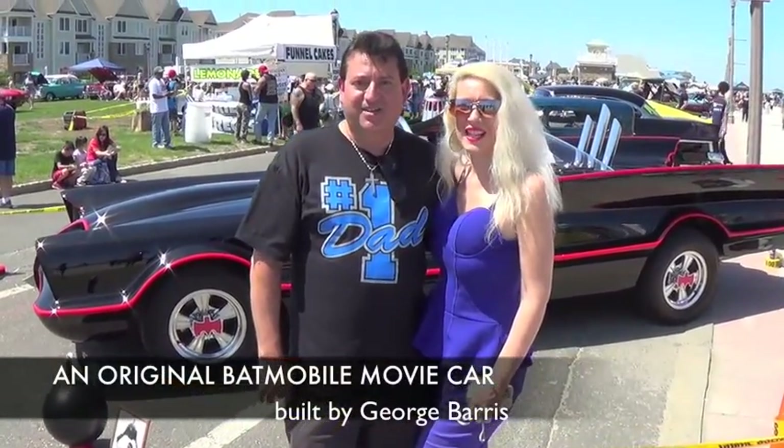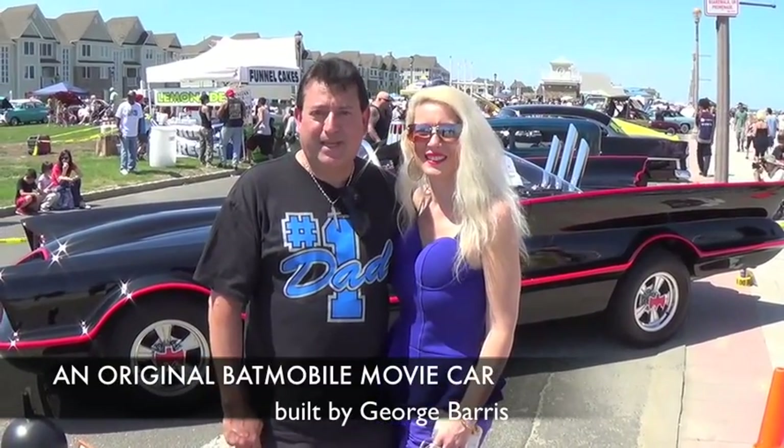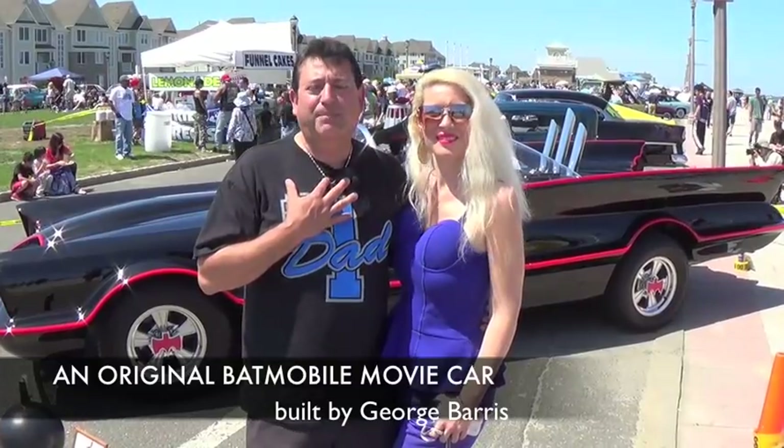Hi, I'm Chris. And I'm Lisa. We're in front of an original George Barris Batman movie car. It is so amazing. I'm so happy.